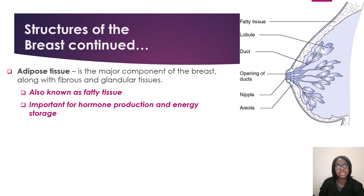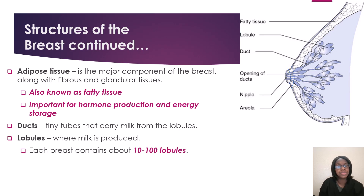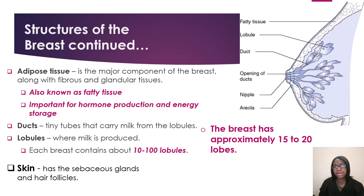Now we have more structures of the breast. You have your adipose tissue, which is the major component of the breast along with fibrous and glandular tissues — also known as fatty tissue. This is important for hormone production and energy storage. You have your ducts — the tiny tubes that carry milk from the lobules. Then you have your lobules, where milk is produced. Each breast contains about 10 to 100 lobules. You have your skin, which has the sebaceous glands and hair follicles. And the breast has approximately 15 to 20 lobes — keep all these numbers in mind.